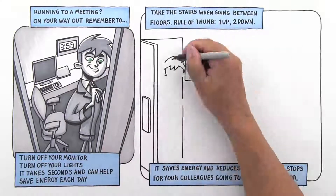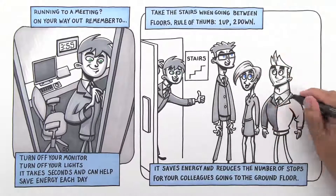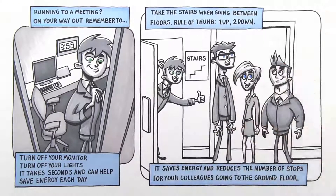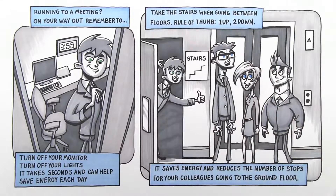What else can we do? Take the stairs when going between floors in your office. We use one floor up, two floors down as a rule of thumb. It helps reduce energy, but also helps reduce wait times for your colleagues using the elevator to go all the way down to the ground.